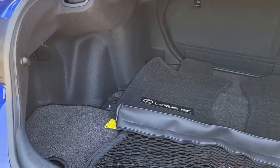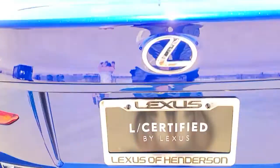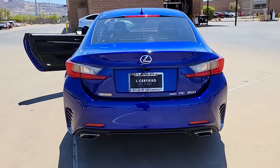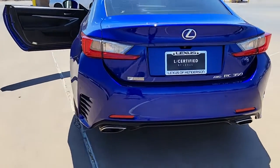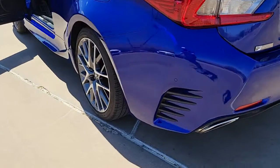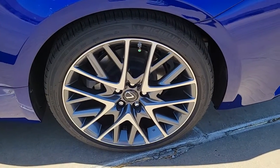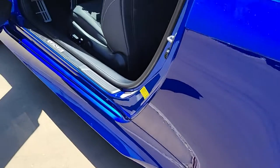These are just some of the great options this vehicle comes with: keyless entry, sun moonroof, backup camera, dual zone AC, power driver seat, electronic stability control, blind spot monitor, tire pressure monitoring system, universal garage door opener, and trip computer.